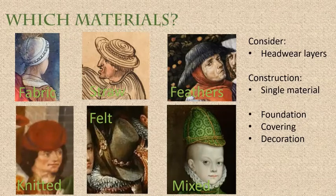Also have a look at how many layers there are in the whole ensemble. The man with the feathers, for example, is wearing a coif underneath — a hood underneath his hat.